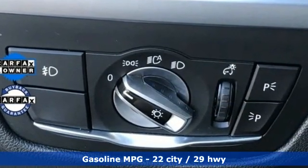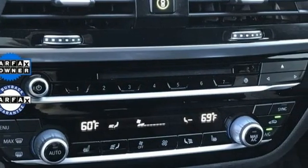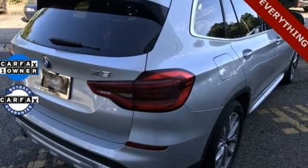Intercooled Turbo Inline 4-cylinder engine, 4-wheel drive, streaming audio, memory exterior door mirror settings, dual-zone climate control.